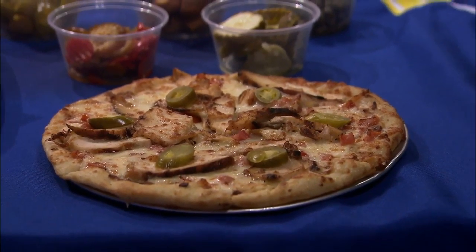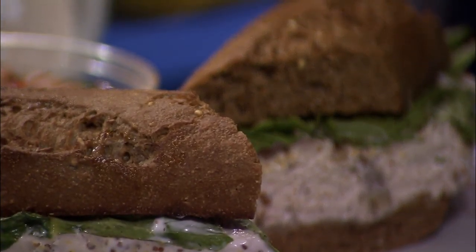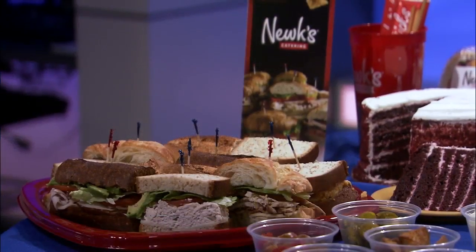And then, of course, sandwiches and salads — you've got all that, too. Yes, we got the chicken salad right here. We're known for that family Newcomb recipe. Is that where the name Nukes comes from? Yeah, the guy who started the business, his name was Chris Newcomb, and they just shortened it and called it Nukes Eatery.